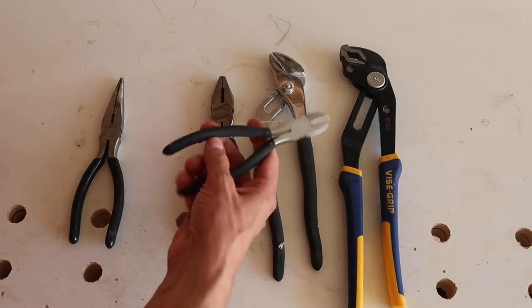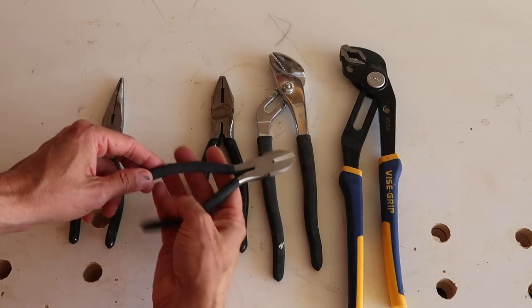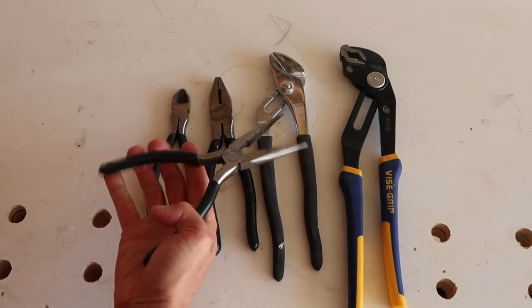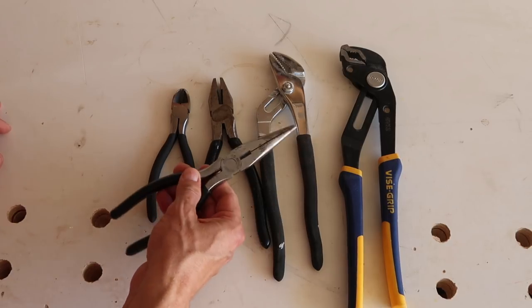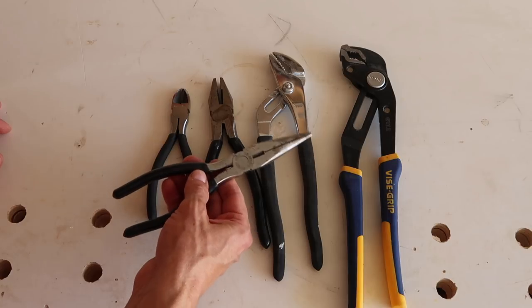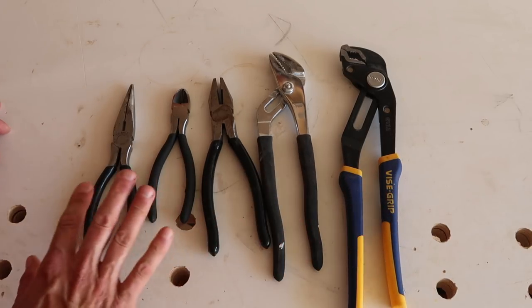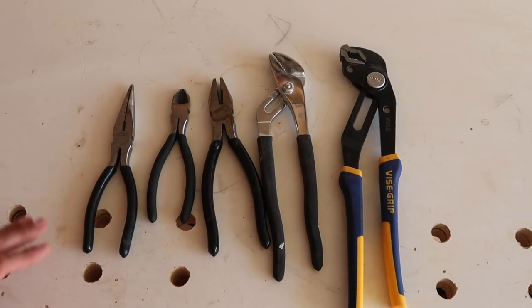Another set of insulated pliers, particularly useful for wiring work or cutting cable. Of course the needle nose pliers — everybody should have a couple of pairs. I don't use these very often, but when you need them for a job they're the only thing that can do it. Those are the main pliers I have; I have other sets distributed through different toolboxes.